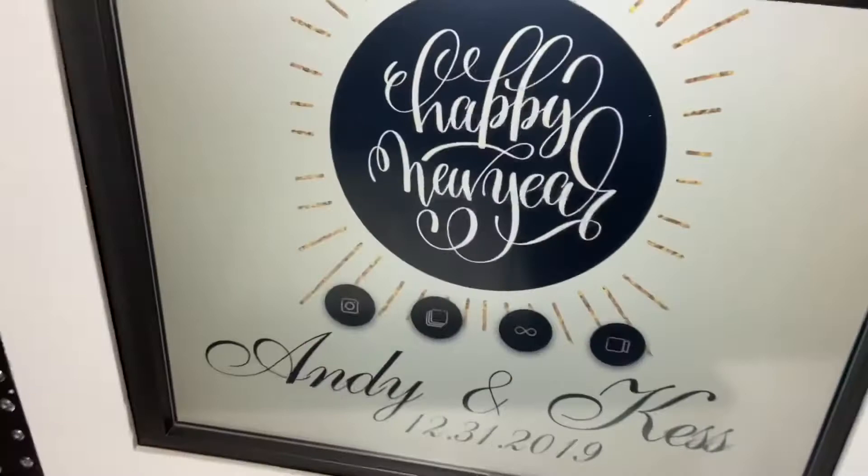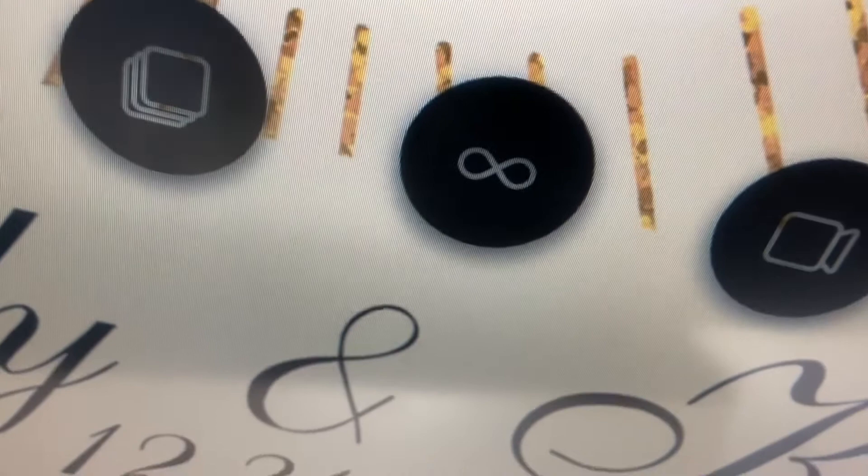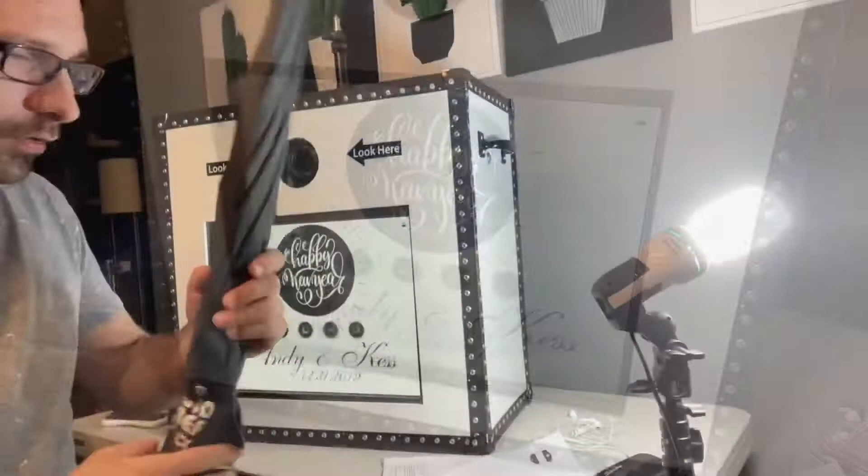Here's Andy and Kes's custom menu screen. As you can see, they went for all the bells and whistles — photos, GIFs, boomerangs, and videos.